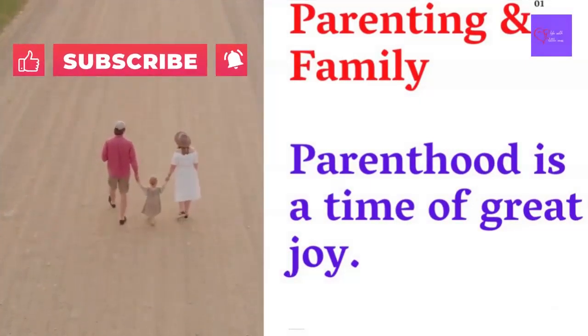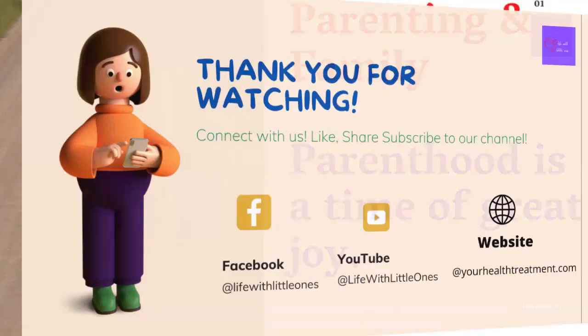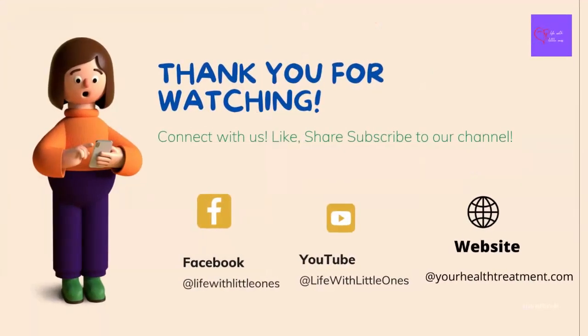That's all for today. Hope our video today helps you and your baby with sleeping issues. Please don't hesitate to ask any questions in the comment section — we are here to help you. Please don't forget to like and subscribe to our channel, and hope to see you again in our next video. Thank you for watching!